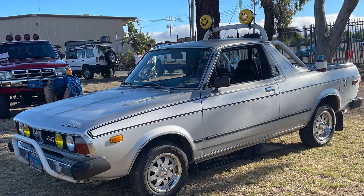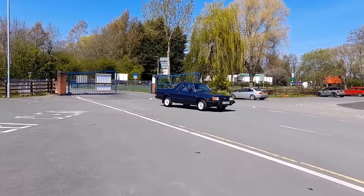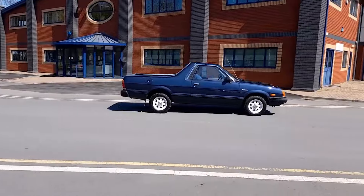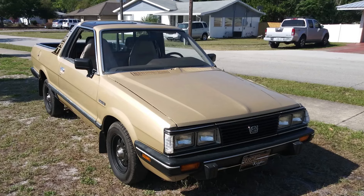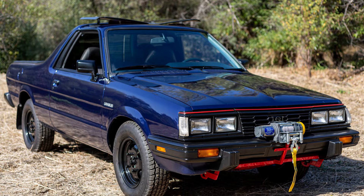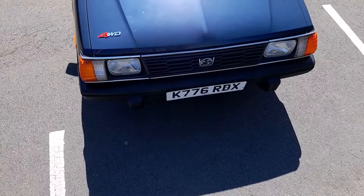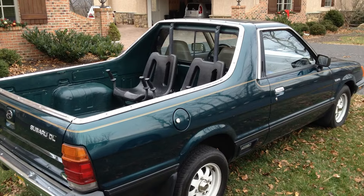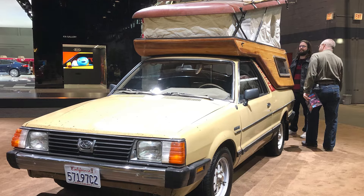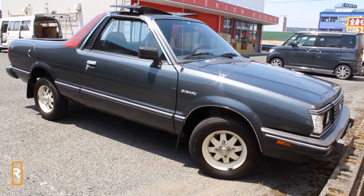It was not named BRAT because it was naughty, but rather because it stood for Bi-Derive Recreational All-Terrain Transporter. Despite its global popularity, it was never manufactured in America. So to bypass the chicken tax, which required commercial vehicles like trucks and vans to be produced domestically, the Japanese automaker ingeniously added two rear-facing jump seats and removable carpeting in the bed, making it a four-seater — thus, they could say it was a passenger vehicle.